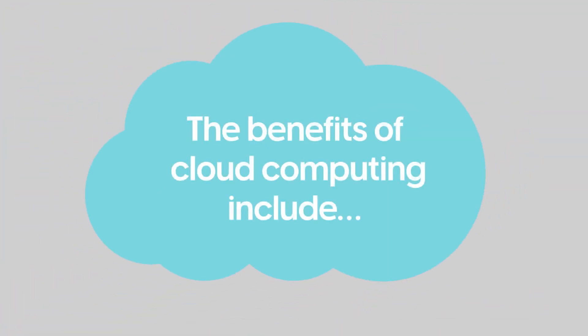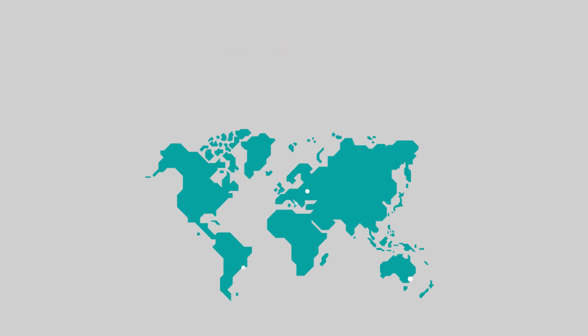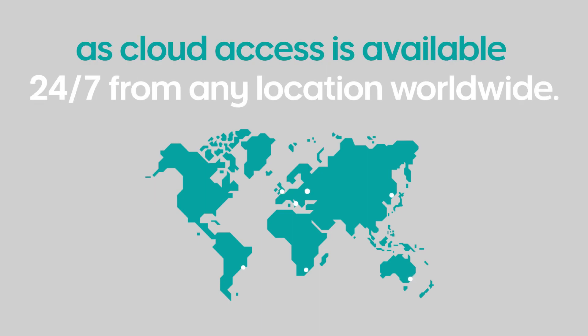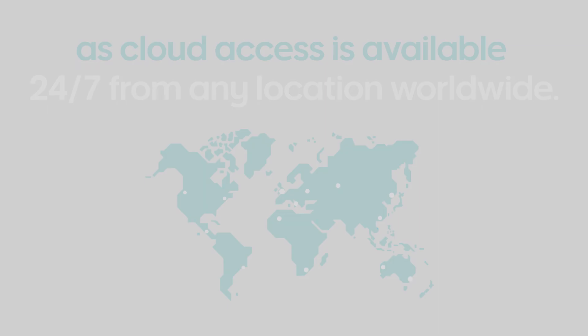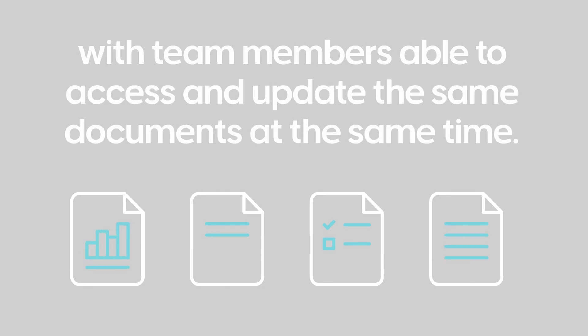The benefits of cloud computing include you're just paying for what you need. It's great for flexible and remote working, as cloud access is available 24-7 from any location worldwide. Cloud computing is excellent for collaboration, with team members able to access and update the same documents at the same time.